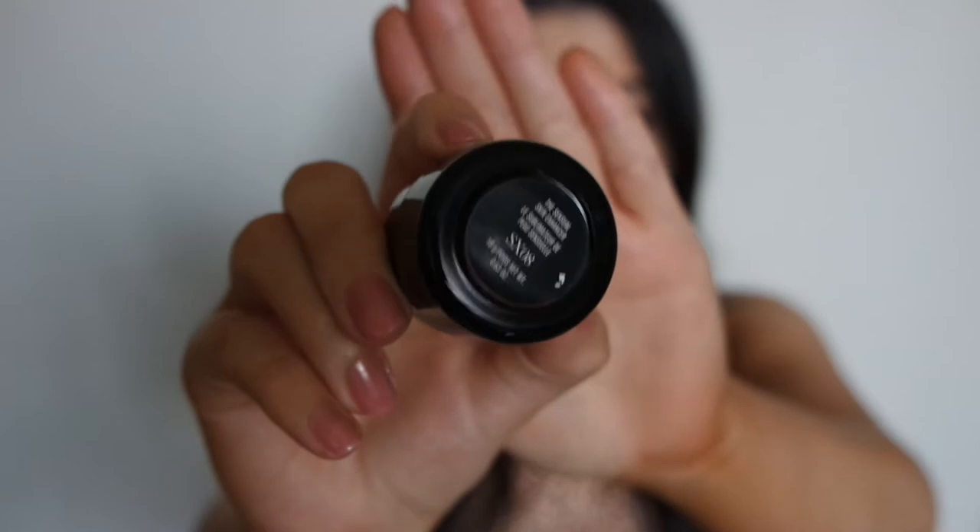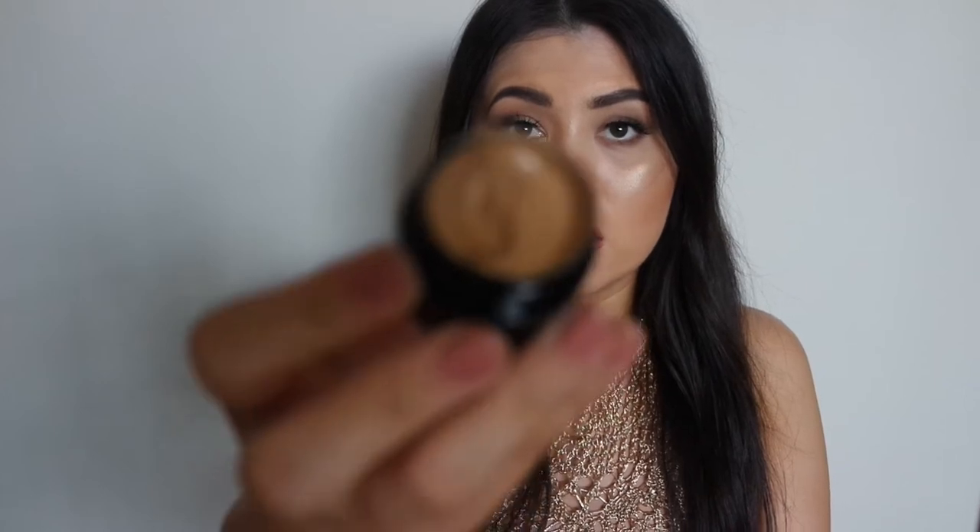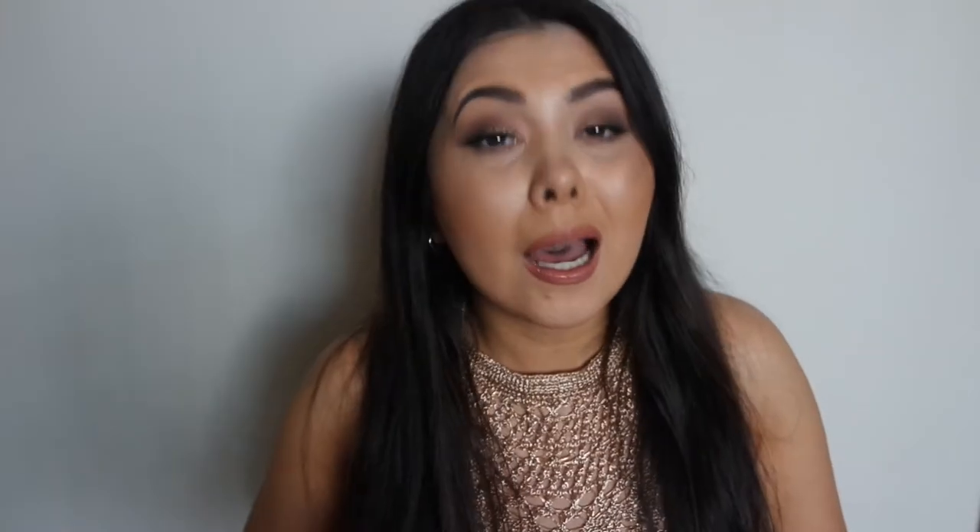Next is the Kevin Aucoin The Sensual Skin Enhancer in shade SX08 — this is what I've been using to cover blemishes. It's incredibly thick and you need hardly any product. If you have trouble covering blemishes, definitely try it — you can get a sample pot for about $3. It is pricey, but you get a lot of product and use so little. I also have two lighter shades for under my eyes and I love it.